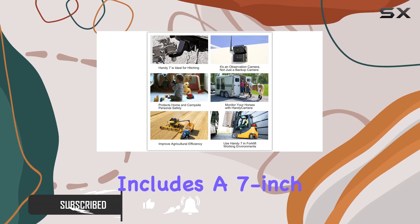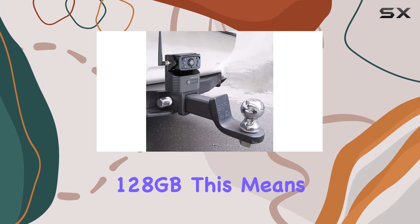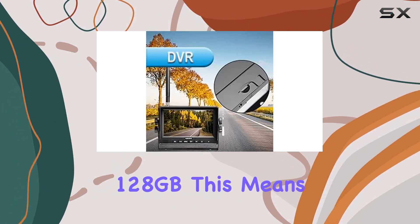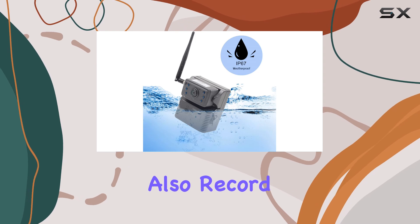The package includes a 7-inch IPS depolarized screen that supports microSD cards up to 128GB. This means you can not only view live footage from the two included cameras but also record it for later review.